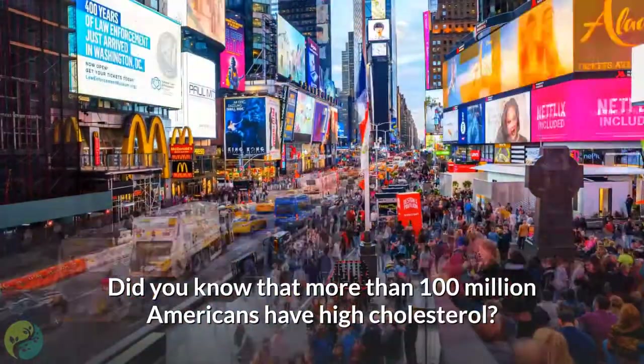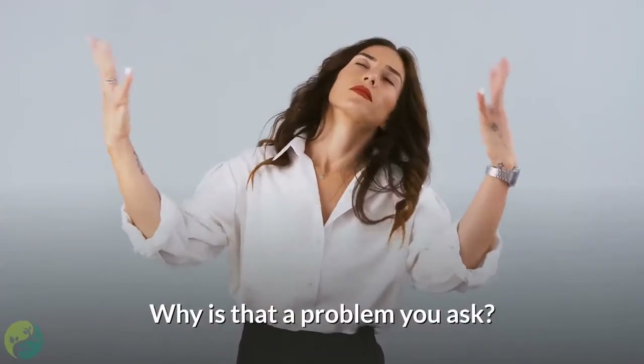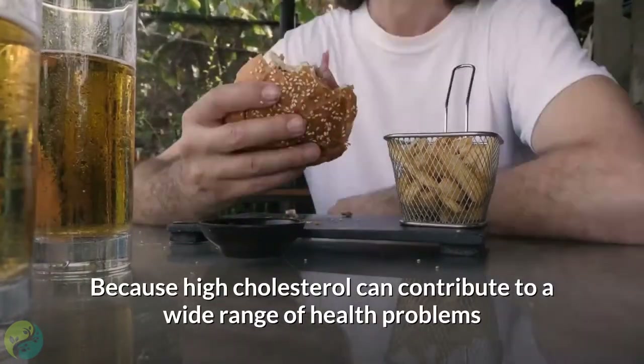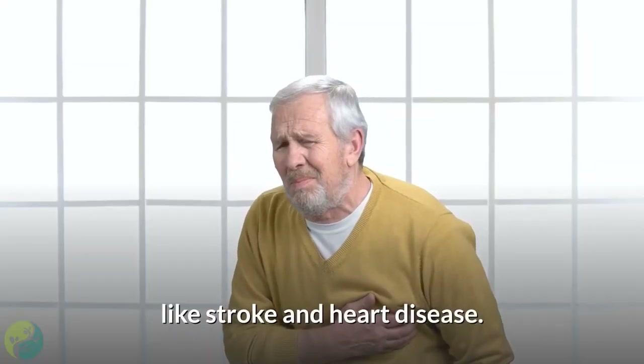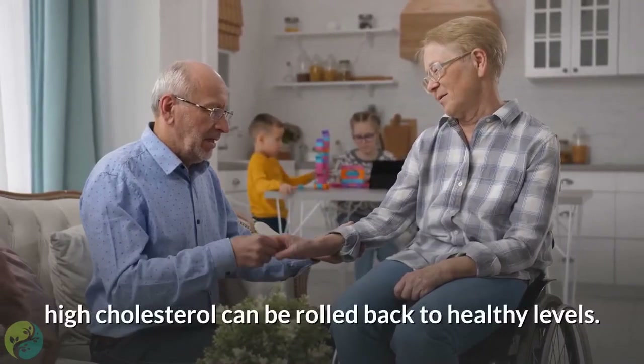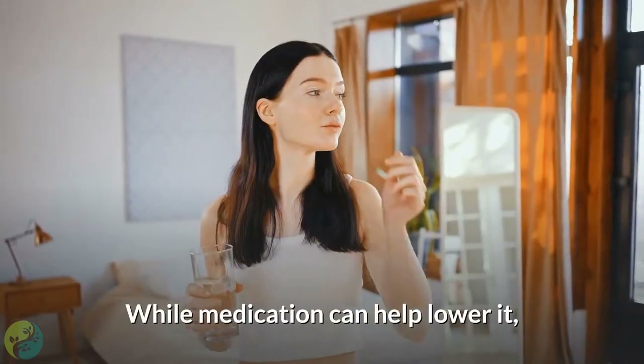Do you know that more than 100 million Americans have high cholesterol? Why is that a problem? Because high cholesterol can contribute to a wide range of health problems like stroke and heart disease. But the good news is that unlike other conditions, high cholesterol can be rolled back to healthy levels. While medication can help lower it,